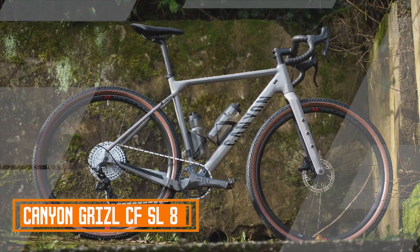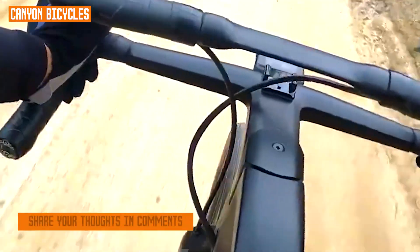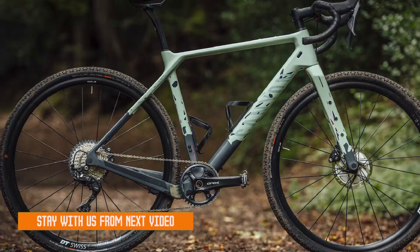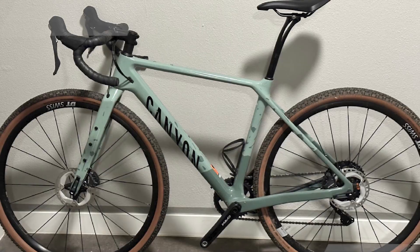Top of the list is the Canon Grizzle CFSL 81B. The Canon Grizzle CFSL 81B is a high-performance gravel bike that combines cutting-edge technology, designed to offer riders an exceptional experience on both paved and off-road terrains. Crafted from lightweight carbon fiber, the Grizzle CFSL 81B boasts an ideal balance of stiffness and compliance, ensuring a comfortable and efficient ride over long distances.